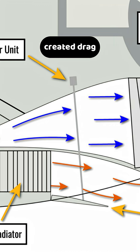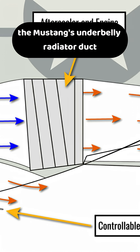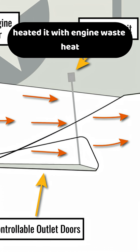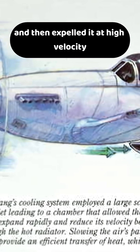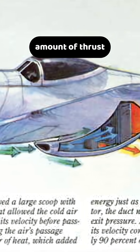While most aircraft radiators created drag that slowed the plane down, the Mustang's underbelly radiator duct compressed incoming air, heated it with engine waste heat, and then expelled it at high velocity, generating a small but significant amount of thrust.